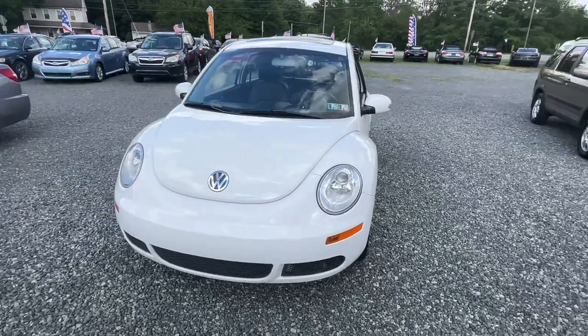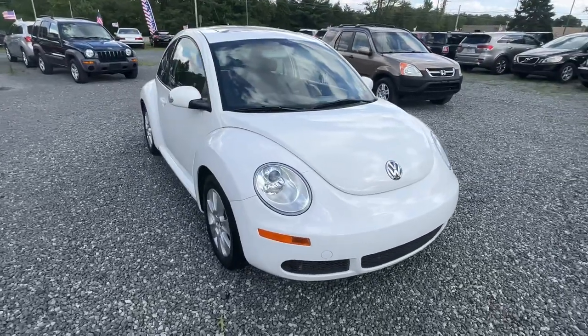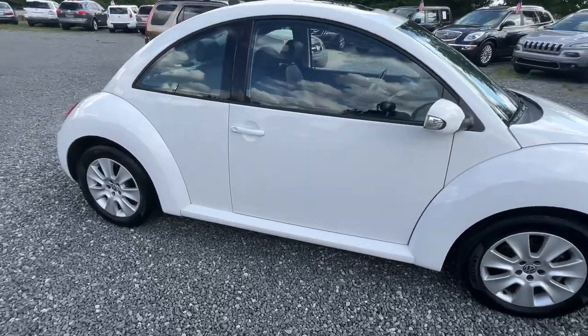Here I have a 2010 Volkswagen Beetle with only 60,000 miles on it. Very, very clean little car. Automatic transmission. Let's get inside.